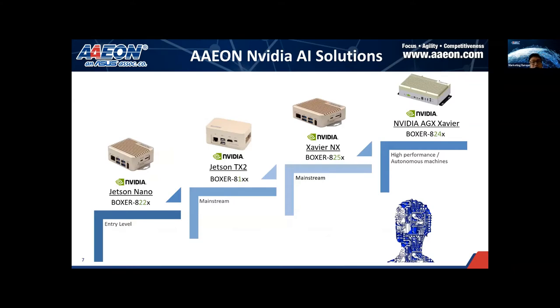In this slide you can get a quick overview of Boxer products for their performance ranking and naming rules. The entry-level Boxer based on Jetson Nano comes with the name A22X. The higher-performance one based on TX2 comes with the name A1XX. Next is the one based on Xavier NX with the name A25X, and the highest-performance one based on AGX Xavier is A24X. This gives you an overview of performance ranking — Jetson Nano is entry-level, TX2 and Xavier NX are mainstream, and AGX Xavier is the highest. This is also a useful reference when searching for a Boxer with a specific Jetson module.